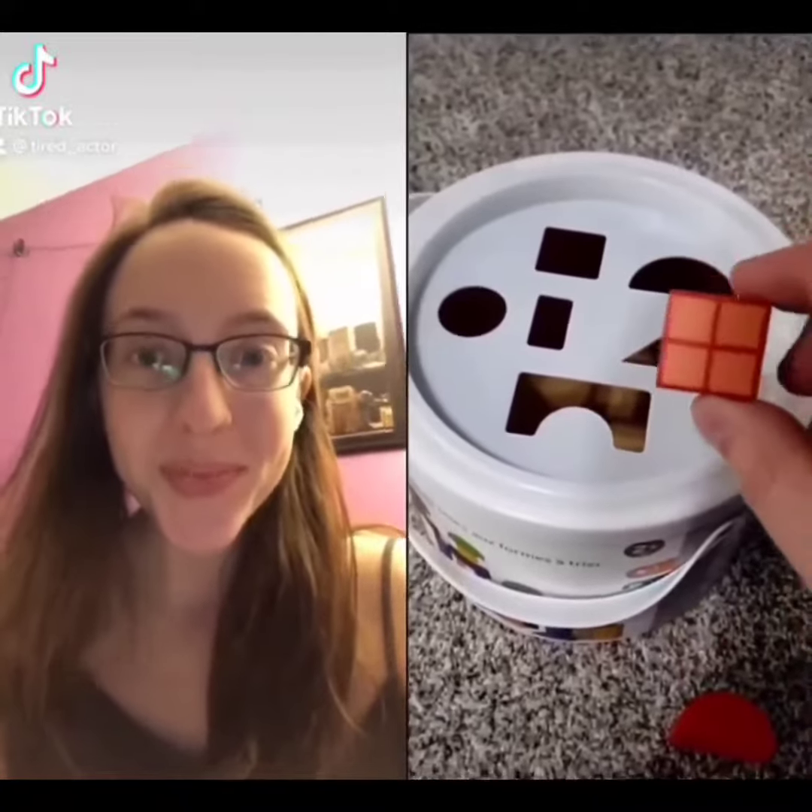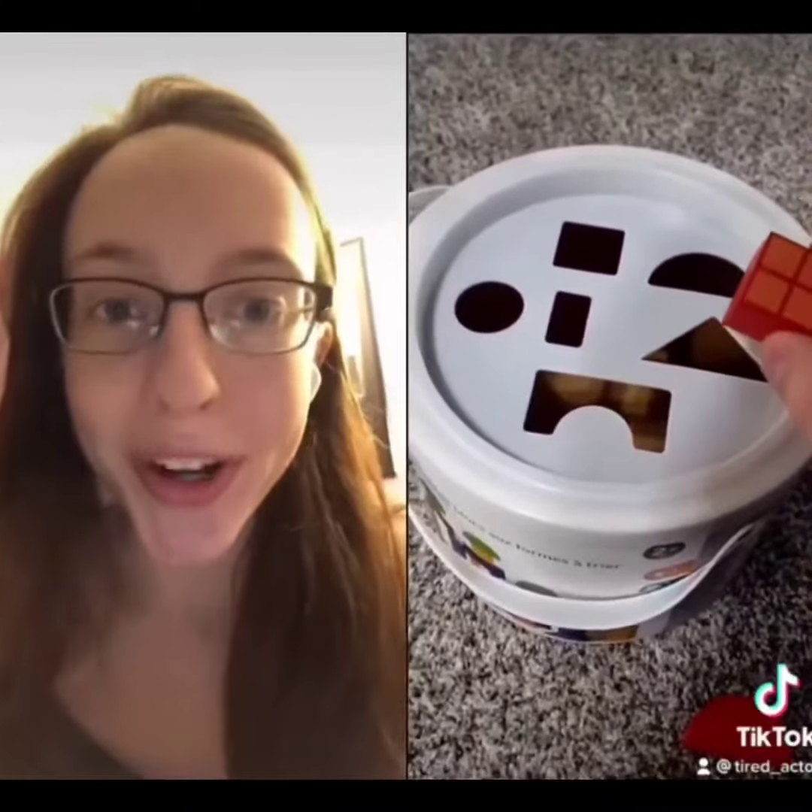This is a square. Can you guess which spot that goes in? The square. That's right — it goes in the square hole.